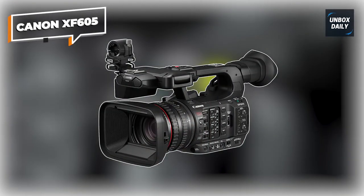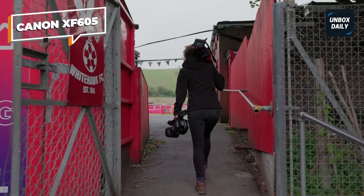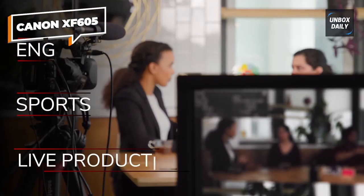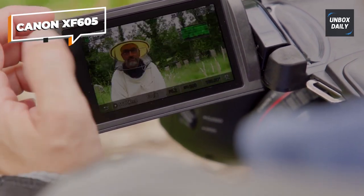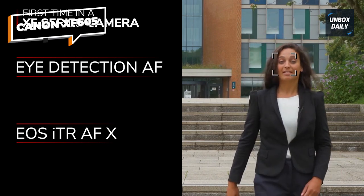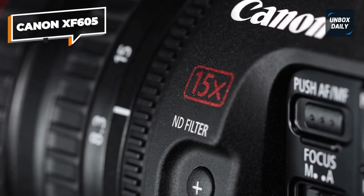Canon XF605. The Canon XF605 is an all-out professional camcorder featuring a 1-inch CMOS sensor and can capture 10-bit 4K HDR videos. This level of quality makes the camera great for broadcasts, especially with its ability to shoot 59.94 frames per second. It also has a 15x zoom, making it a great option for those recording at live events like sports games. It can capture full HD video at 120 fps for slow-motion footage, and has a high sensitivity of up to 2,000 lux for poorly lit environments.